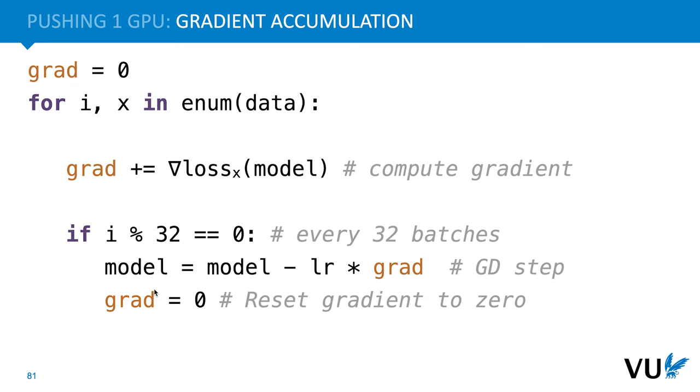Note that some operations make assumptions that are broken by this approach. For example, batch normalization won't work if you have a single instance, because it normalizes over the batch dimension, and it will work very poorly if you only have a handful of instances. For this reason, large models tend to use layer normalization rather than batch normalization.